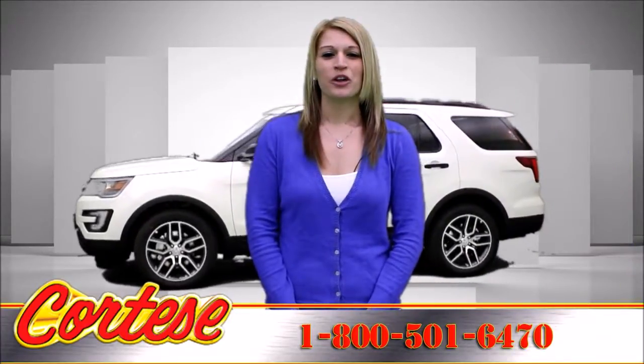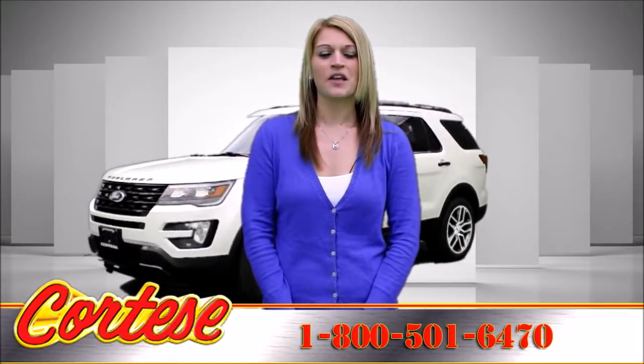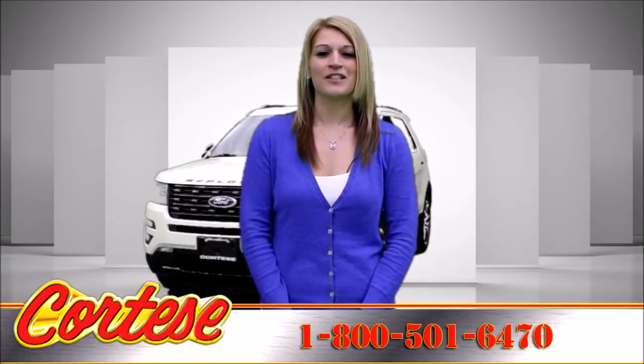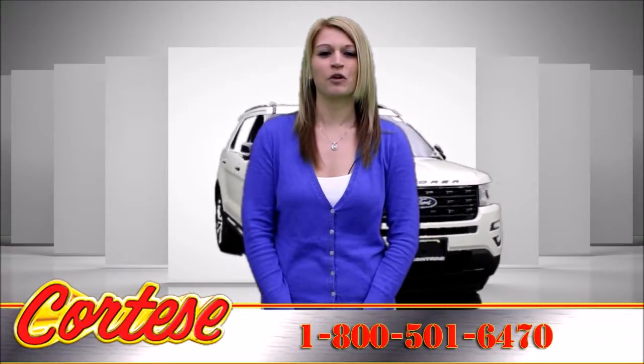Call for more information, a no-obligation test drive, or information on unadvertised incentives at 1-800-501-6470. Proudly serving Rochester, New York and the Genesee Valley for over 40 years.